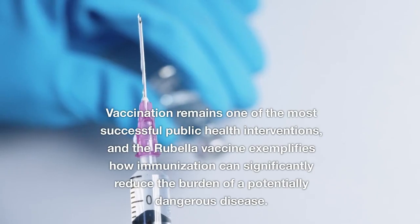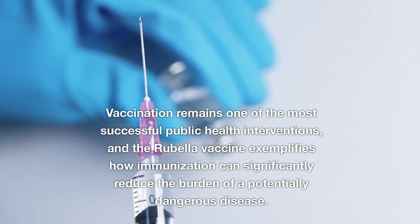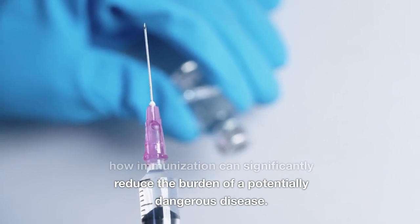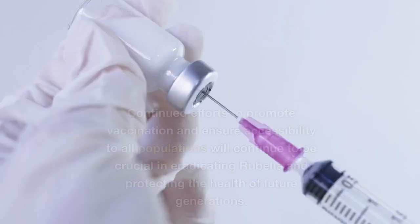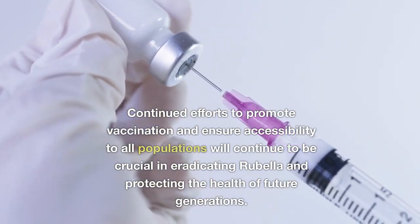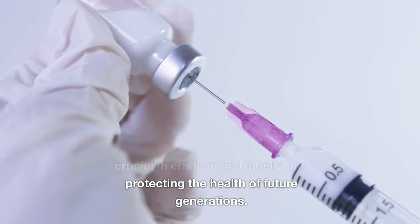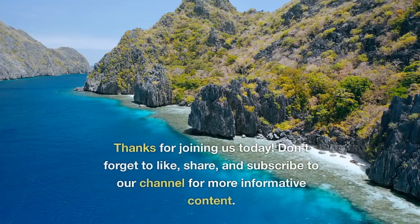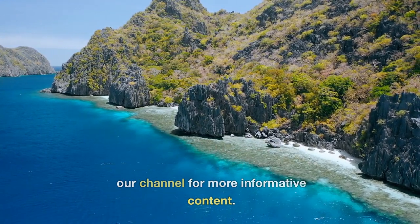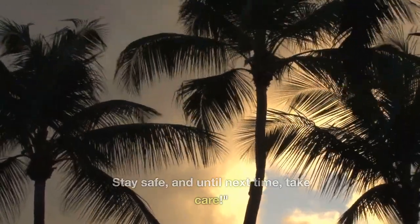Vaccination remains one of the most successful public health interventions, and the rubella vaccine exemplifies how immunization can significantly reduce the burden of a potentially dangerous disease. Continued efforts to promote vaccination and ensure accessibility to all populations will continue to be crucial in eradicating rubella and protecting the health of future generations. Thanks for joining us today. Don't forget to like, share, and subscribe to our channel for more informative content. Stay safe, and until next time, take care.